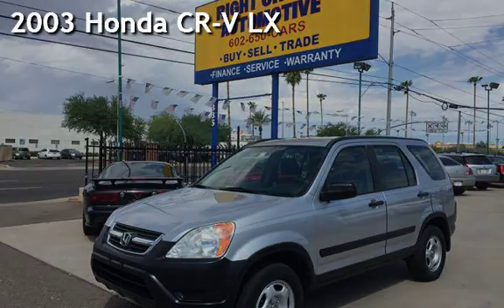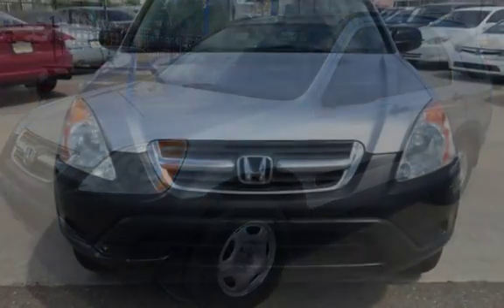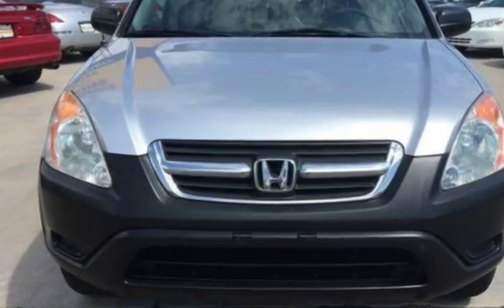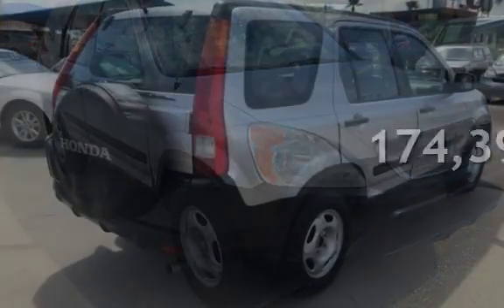Presenting a pre-owned 2003 Honda CR-V LX. This four-door SUV has a four-cylinder, two-liter I-4 engine, with all-wheel drive and an automatic transmission. This Honda has less than 175,000 miles on the odometer.